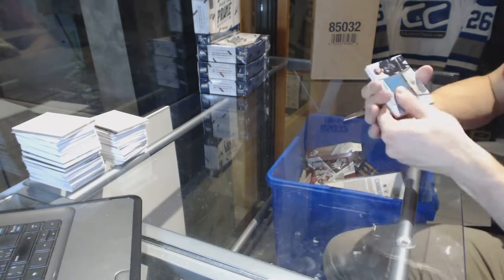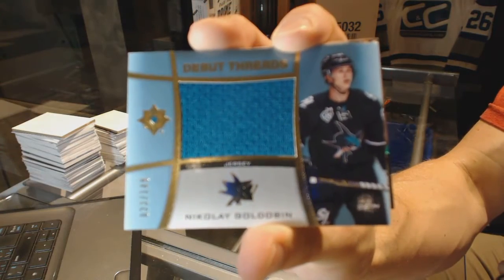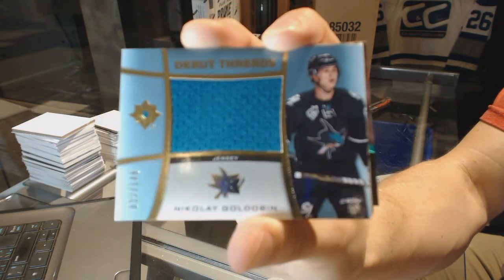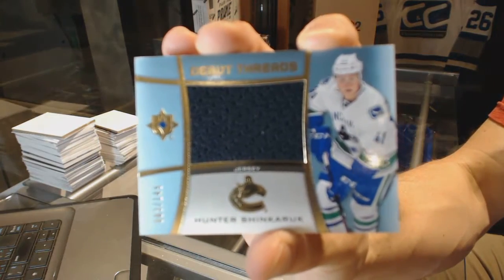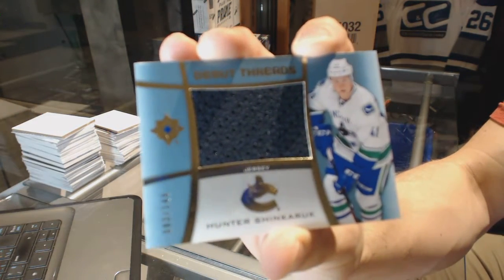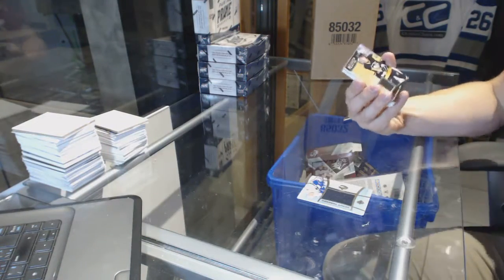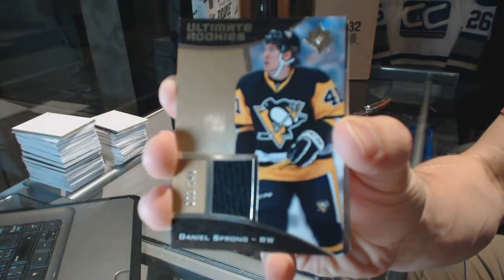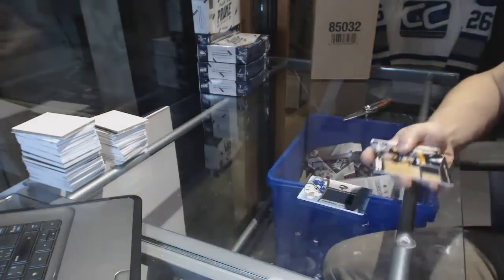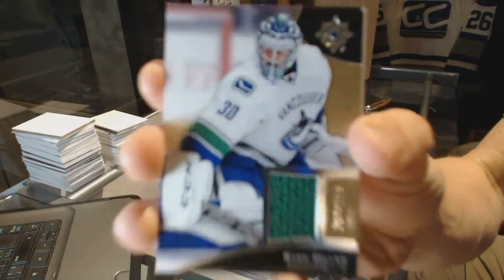We've got a Debut Threads numbered to 149 Nikolai Goldobin, a Debut Threads numbered to 149 Hunter Shinkarik, a Rookie Jersey numbered to 149 Daniel Sprung, and a Base Jersey numbered to 199 Ryan Miller.